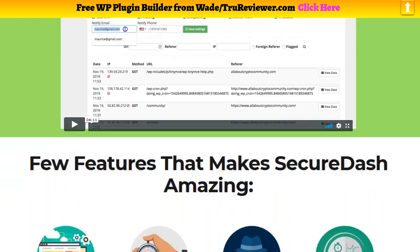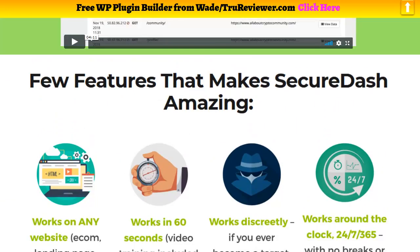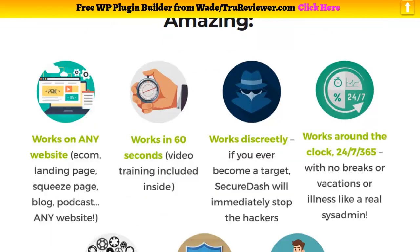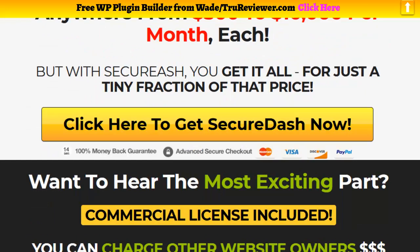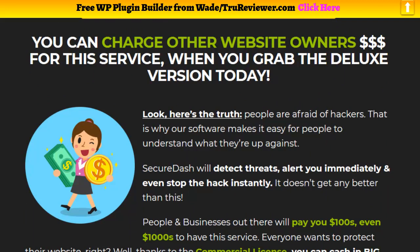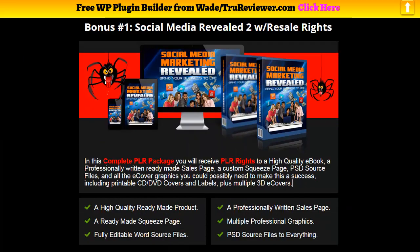I'm going to show you the demo here so we can see exactly how it works. Bottom line is this thing is launching in about two and a half days, and there's nowhere else where you're going to see this stuff. I grabbed all these elements from their sales page and it's not published yet, so you're not going to see this anywhere else. What you're really looking at here now are the bonuses.